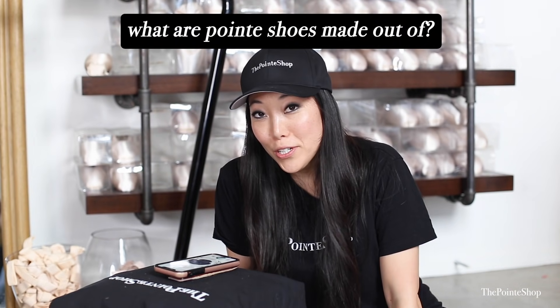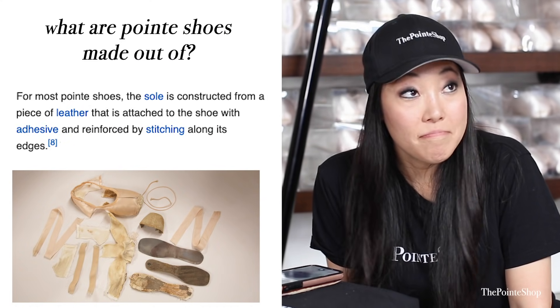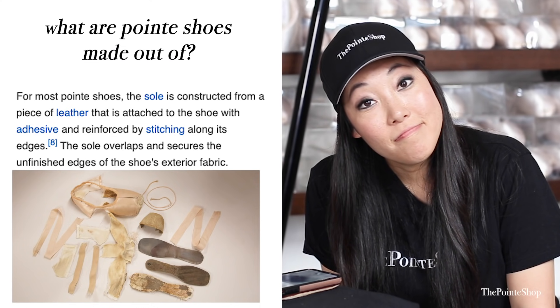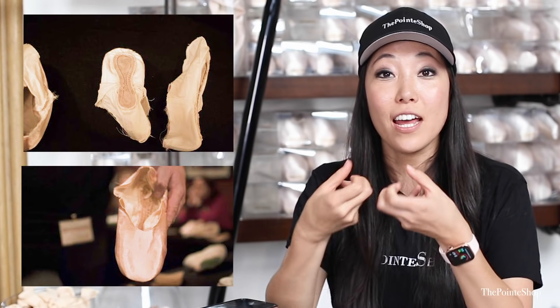Hey Siri, what are pointe shoes made out of? For most pointe shoes, the sole is constructed from a piece of leather that is attached to the shoe with adhesive and reinforced by stitching along its edges. The sole overlaps and secures the unfinished edges of the shoe's exterior fabric. That is pretty good — pretty accurate. There are actually many different ways to construct pointe shoes. Some are just glued together and some have a turn shoe method. A lot of pointe shoes are still made inside out and then turned around at the end of production.